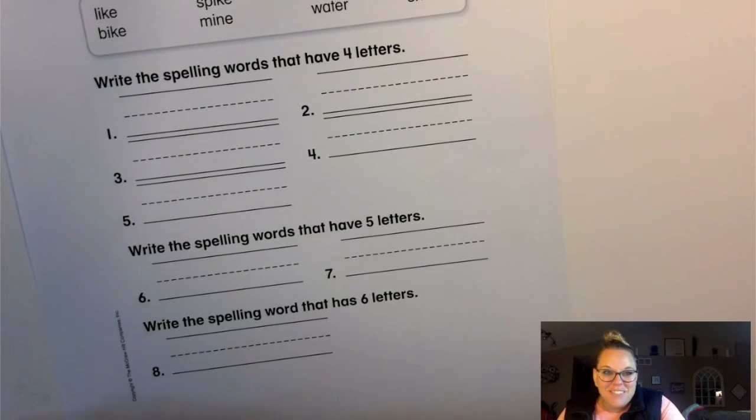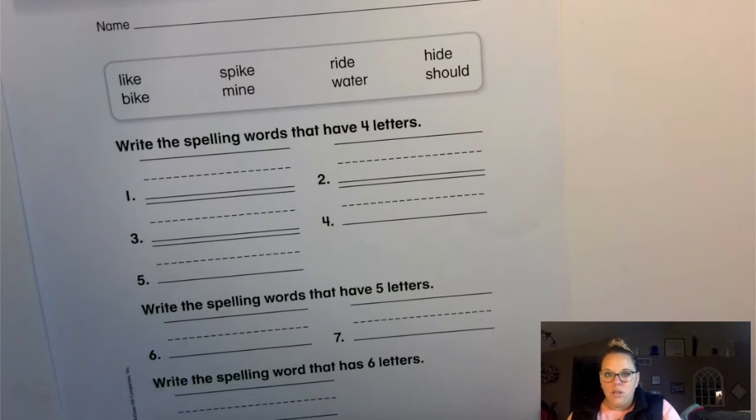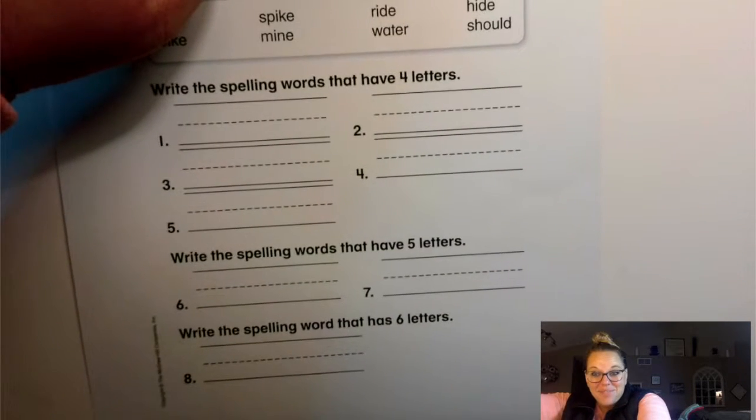Good morning, first grade. Welcome to Tuesday. Today for spelling, you will need out your spelling worksheet. Go ahead and get your name on it right away and we'll get started.